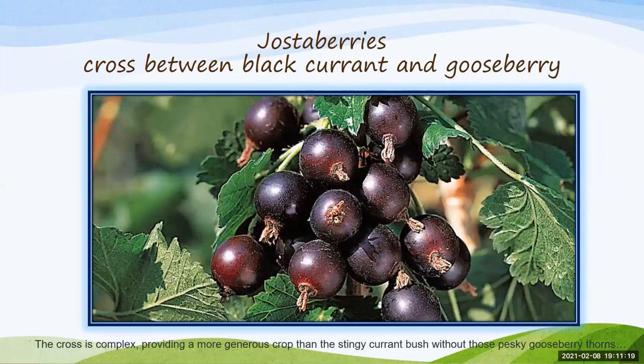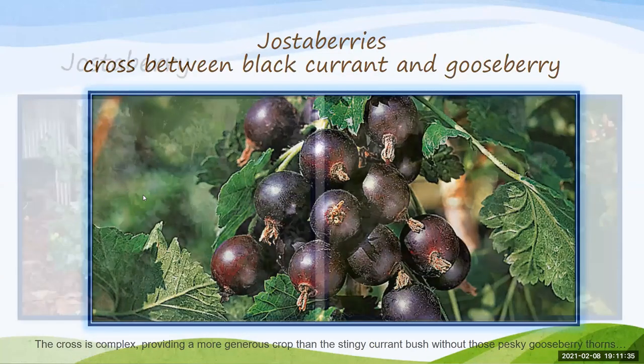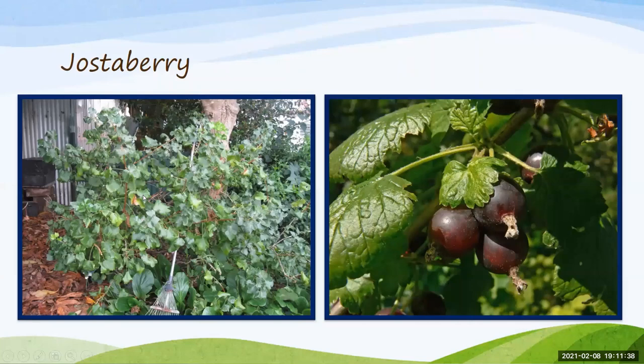A spin-off from gooseberries and currants is the Jostaberry — a cross that provides a more generous crop than the stingy currant without the pesky gooseberry thorns. It's the happy medium but similar in growth habits due to its lineage. Obviously it's a hybrid so it won't be a true native, but if you're going for fruit, it would be much easier to grow than either the gooseberry or the currants.